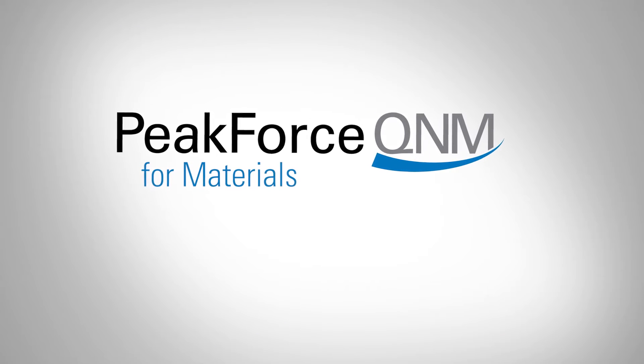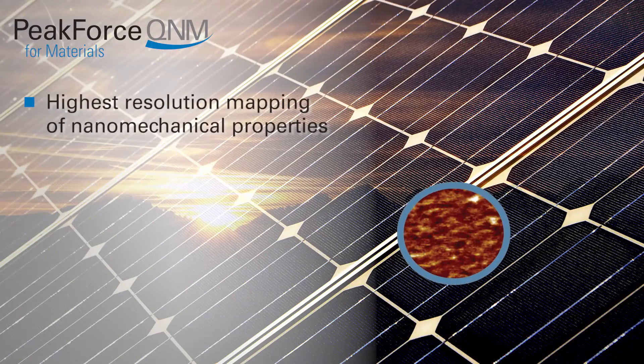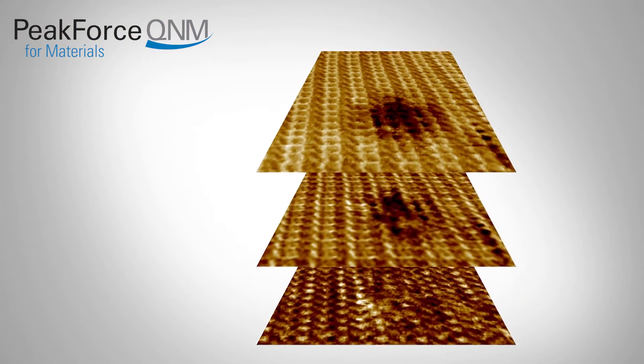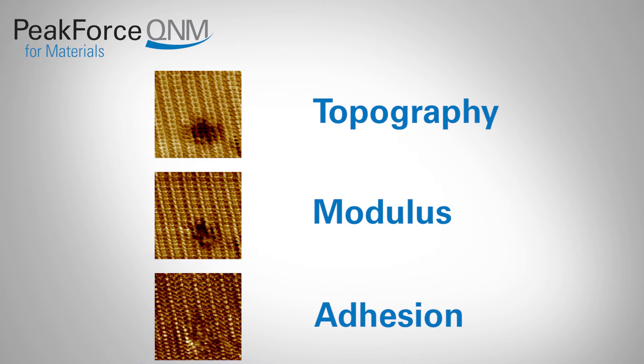Bruker's PeakForce QNM mode for materials characterization utilizes Peak Force Tapping technology to map and distinguish between nanomechanical properties — including modulus, adhesion, dissipation, and deformation — while simultaneously imaging sample topography at atomic scale resolution.